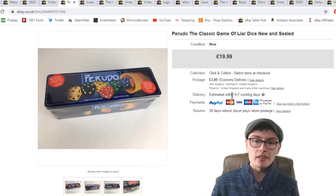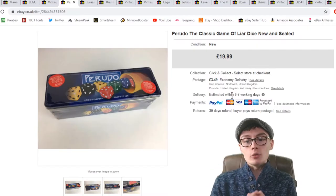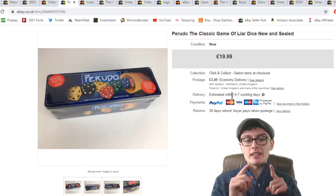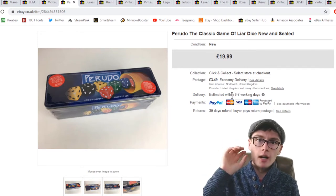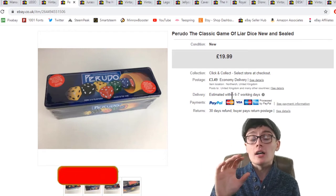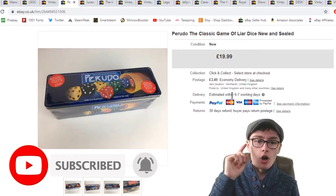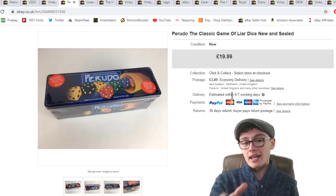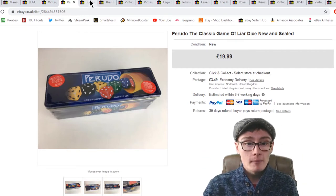Next I got this from Nuts Fidachi — Perudo, the classic game of Liar's Dice, new and sealed in a little tin. £19.99 plus postage. I didn't send this to Amazon — possibly because the Amazon price was on par with or slightly lower than eBay. I paid £2 for it, so that's a nice little profit no matter what.